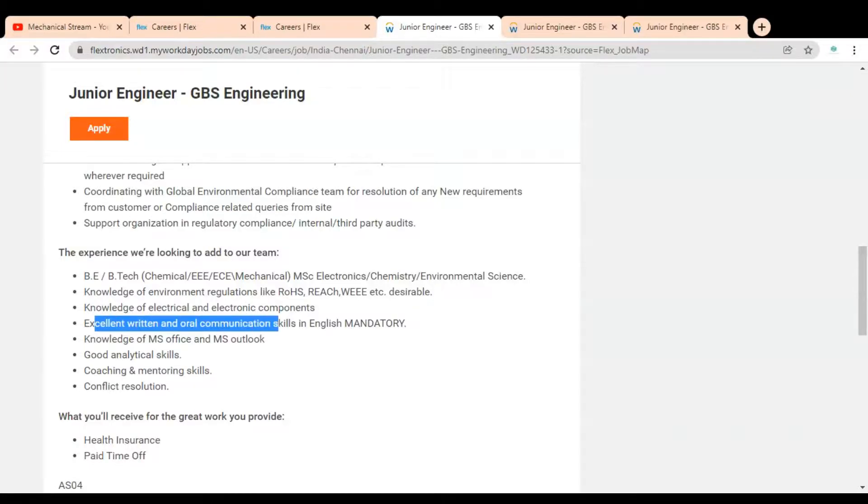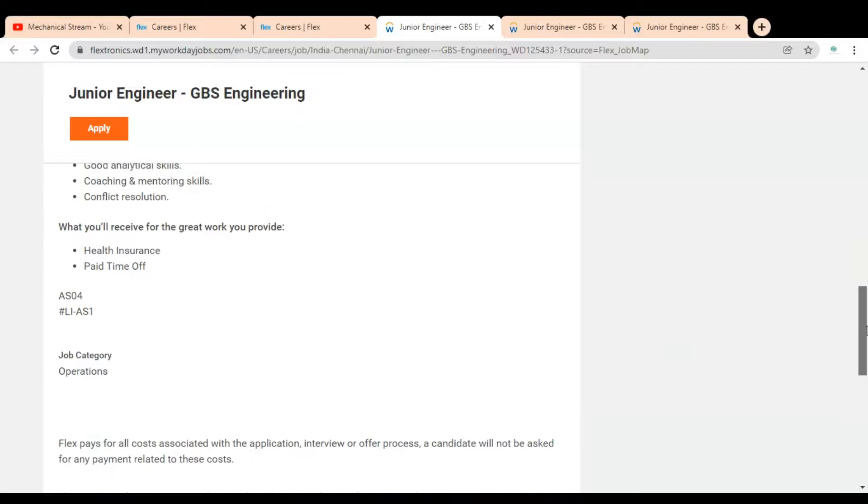Excellent written and oral communication skills in English are mandatory. Knowledge of software like MS Office and Outlook is required. You should also possess good analytical, coaching, mentoring skills, and conflict resolution abilities.